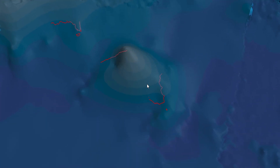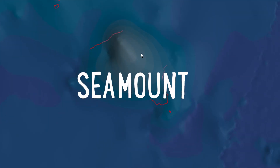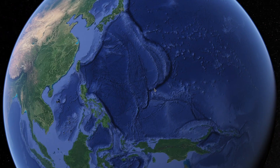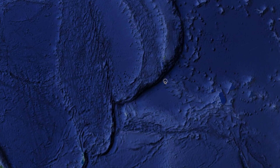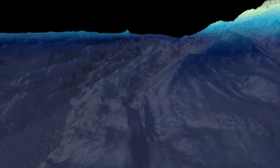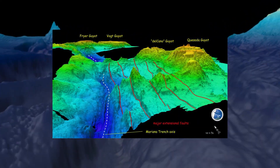Underwater mountains are regularly discovered while mapping the deep sea. They are called seamounts — sea mountains, seamounts. But mapping doesn't just discover hidden mountains; it also discovers the deepest parts of our oceans too. Trenches are some of the deepest parts of our planet. Maybe you've heard of the Marianas Trench? It's the deepest part of our ocean.